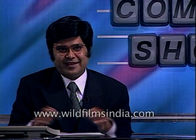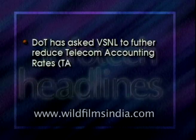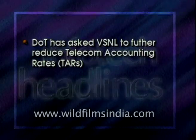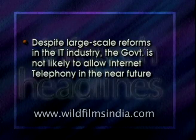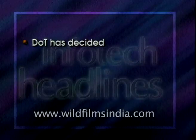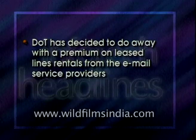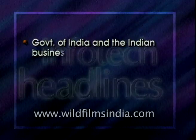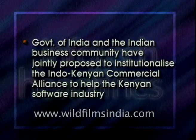PKR never ceases to amaze me. Coming up next on the show are the headlines from the world of information technology. The Department of Telecommunication (DOT) has asked Videsh Sanchar Nigam Ltd (VSNL) to further reduce telecom accounting rates. Despite large-scale reforms in the IT industry, the government is not likely to allow internet telephony in the near future. DOT has decided to do away with a premium on leased line rentals from electronics mail service providers. The government of India and the Indian business community have jointly proposed to institutionalize the Indo-Kenyan Commercial Alliance to help the Kenyan software industry.